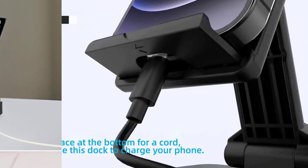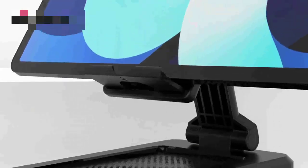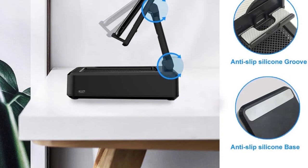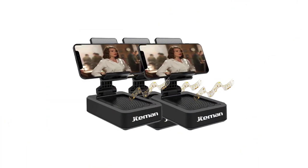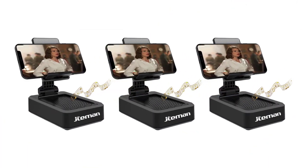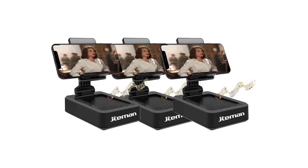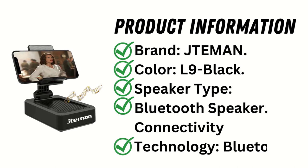The cell phone stand with wireless Bluetooth speaker and anti-slip base for HD surround sound is the latest innovation in the cell phone stand industry. This product is perfect for those who demand excellent sound quality when using their cell phone, as it features a built-in wireless speaker that delivers amazing audio quality. Plus, the anti-slip base keeps your phone stable while you're sitting or standing, so you can stay connected even while moving. Product information — brand: JTemen, color: L9 Black, speaker type: Bluetooth speaker, connectivity technology: Bluetooth.